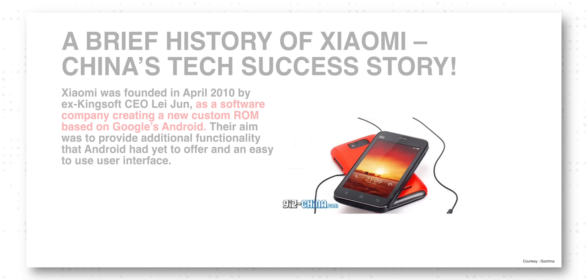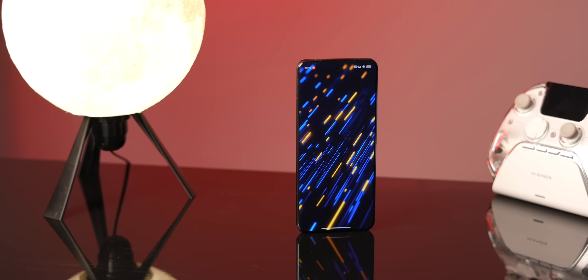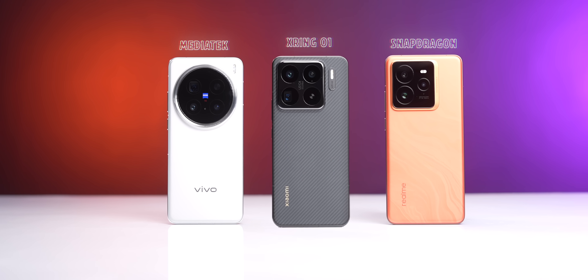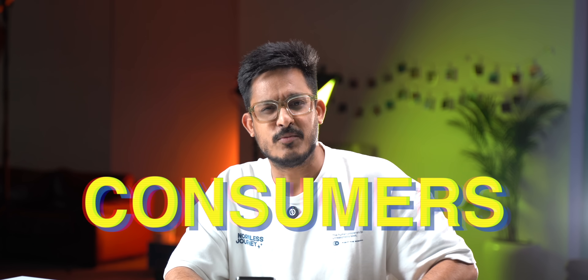Kudos to Xiaomi for this. For a company that started with just custom ROMs, they have definitely come a long way in just 15 years. It's a big threat to both Snapdragon and MediaTek, but Tensor and Exynos are safe. Now that Xiaomi has successfully launched a flagship processor, it'll be great if they can replicate the same for the budget segment and bring those processors to India, because more competition is always good for consumers.